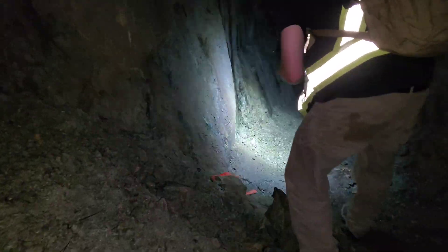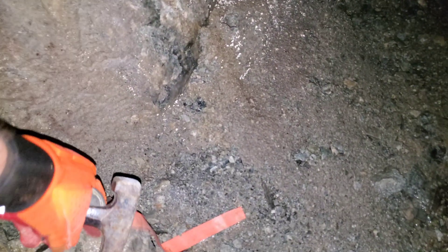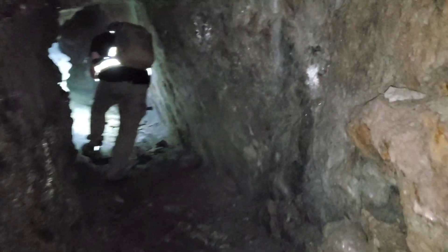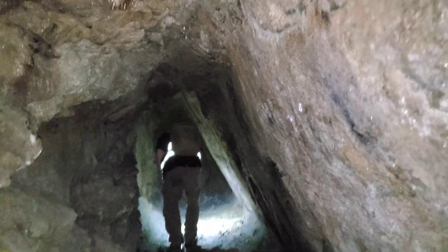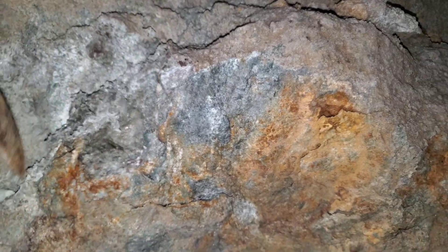I don't like to stay too long in these, so we're going to take a couple quick samples before we get out. We'll take that piece on the way out. There's lots of oxidation here, and that's the end right there. I'm going to pull a few samples — this is a mineralized area here.